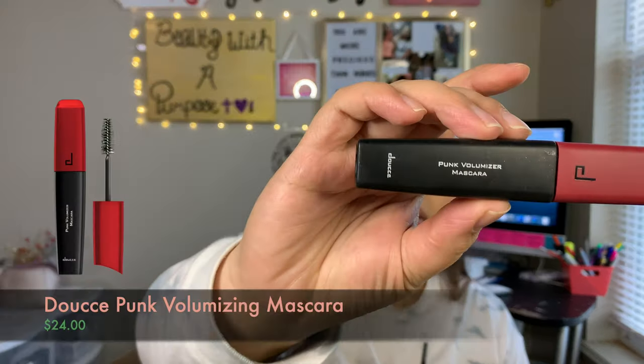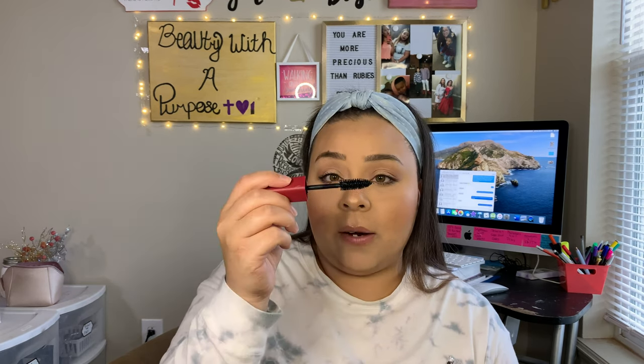For a mascara, something I ended up liking — and it's funny because a lot of these I got in subscription boxes and my first reaction was meh, I don't like it. But I ended up really liking this, especially for my bottom lashes. This is the Punk Volumizer Mascara by Doucet. It has a really big wand so you do have to be careful with it. But this is so pretty on your lower lashes — it hits them differently. It's alright on my top lashes, but on my lower lashes it adds length and volume and you can really see them. So this is like my favorite bottom lash mascara, even though the wand is massive.